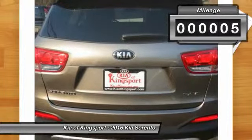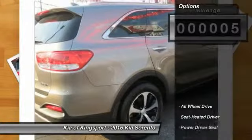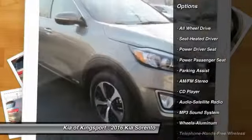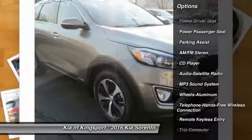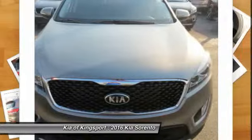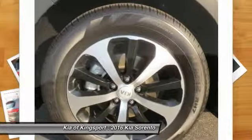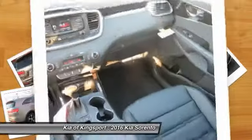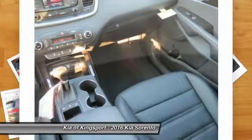This vehicle has less than 100 miles. Here are some of this vehicle's great options: all-wheel drive, power passenger seat, traction control, anti-lock braking system, Bluetooth wireless data link for hands-free phone, air conditioning front, power steering, cruise control, aluminum wheels, climate control multi-zone.